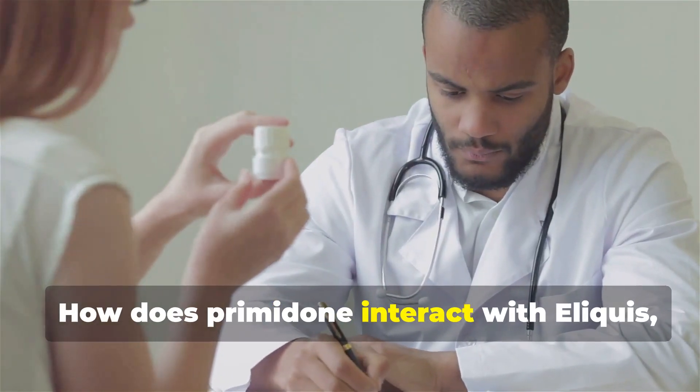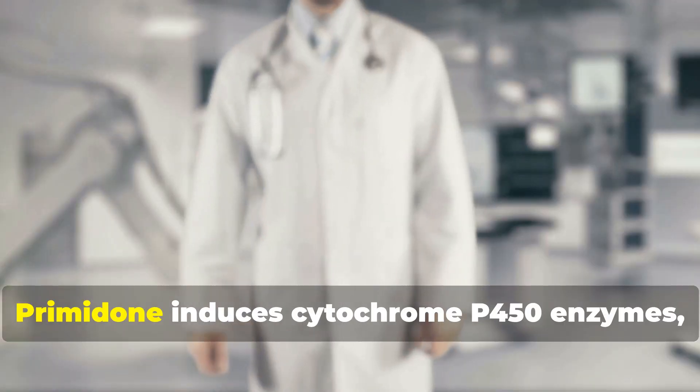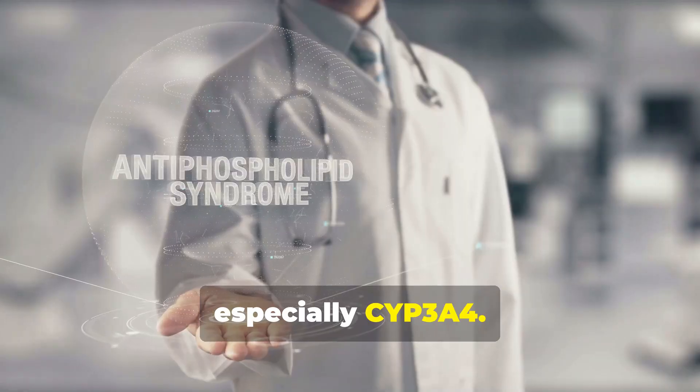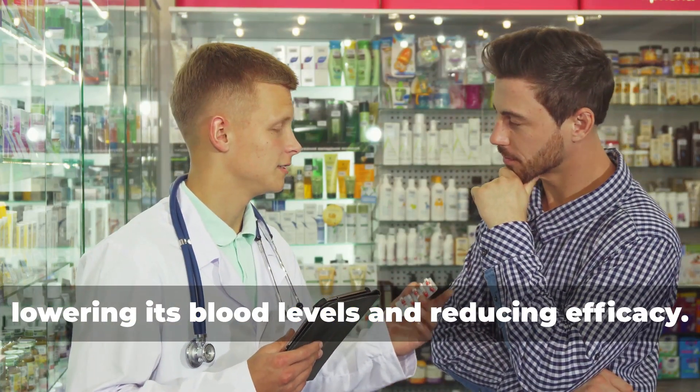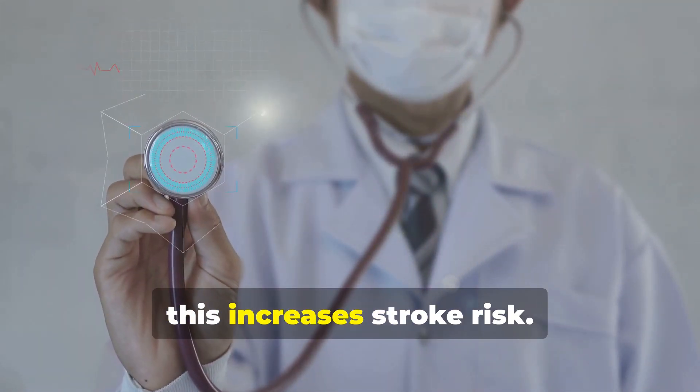How does primidone interact with Eliquis, an anticoagulant for atrial fibrillation? Primidone induces cytochrome P450 enzymes, especially CYP3A4. This speeds up Eliquis metabolism, lowering its blood levels and reducing efficacy. For atrial fibrillation patients, this increases stroke risk.